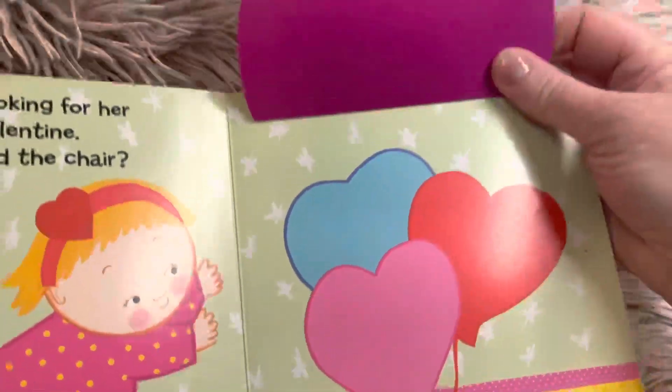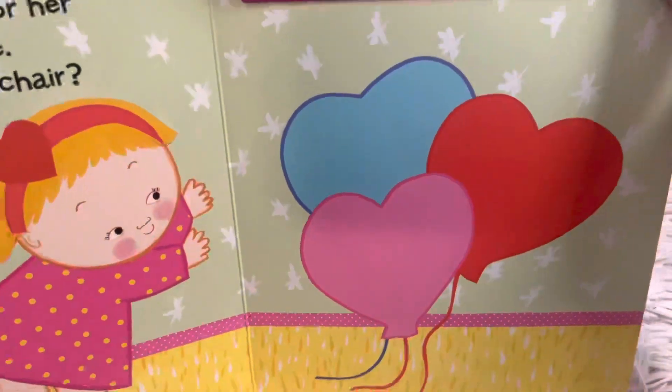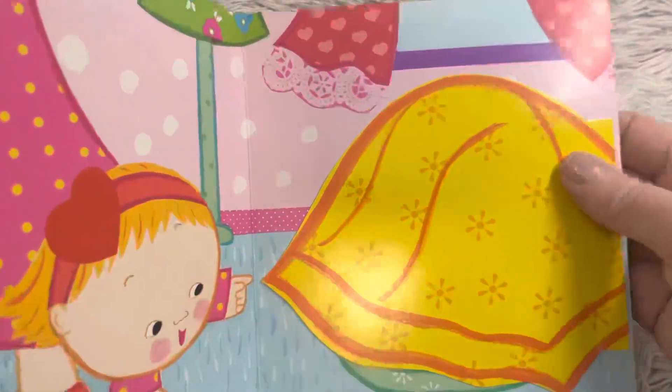Oh, no, those are colorful balloons. There are three balloons — blue, pink, red. It's not there. Where could it be?